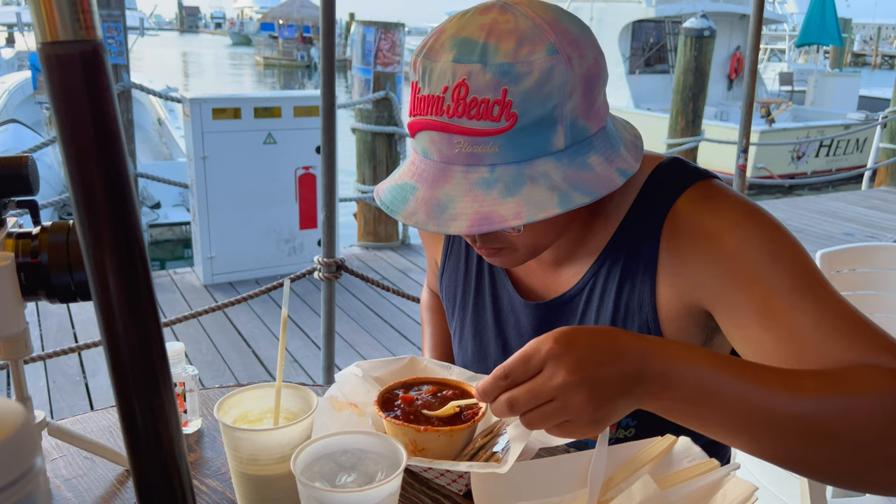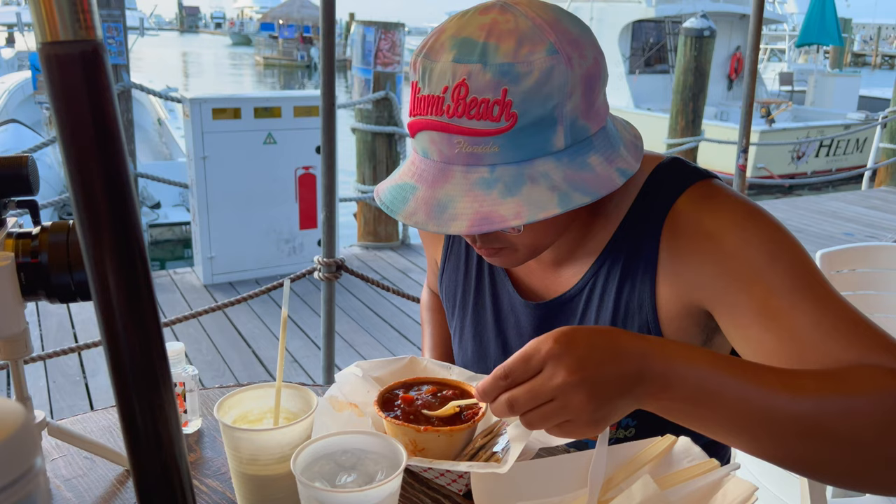Like a minestrone-ish type taste with a little spice to it. I'm gonna dip all my crackers in this.